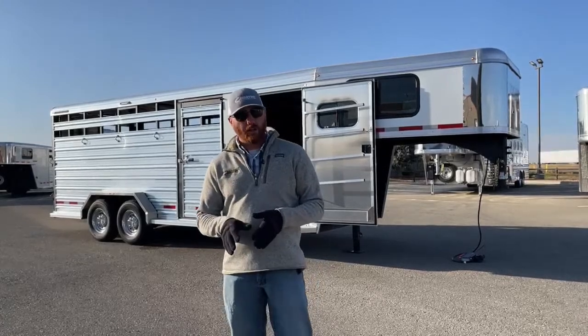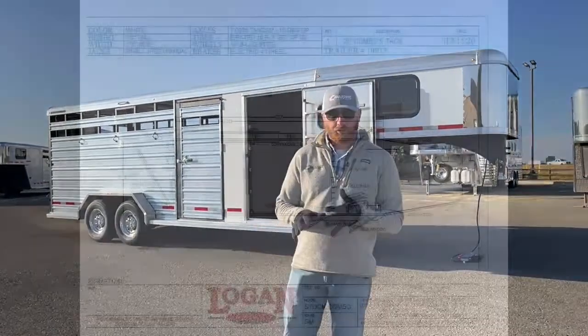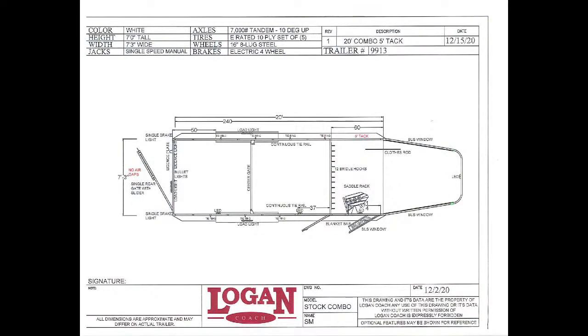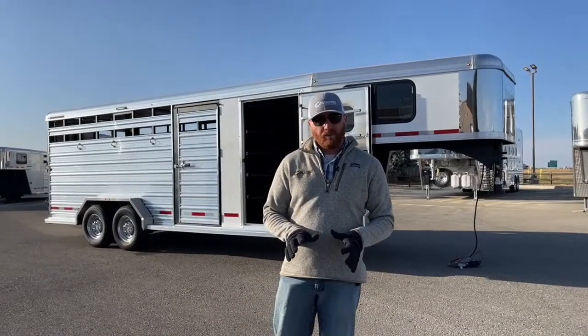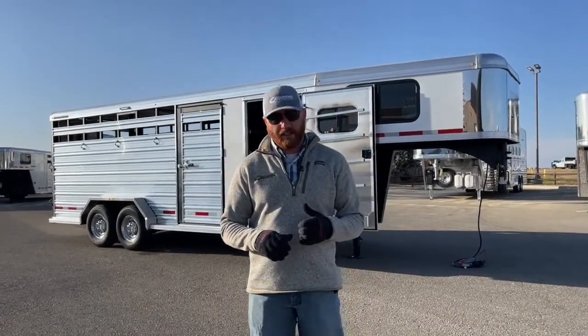Again, the 2022 Logan Stockman combo. Let's take a look at the drawing and I'll show you how this trailer is set up. We're 20 foot on the floor. We have a front dressing room with a swing-out saddle rack. These Logans are 7'3" wide — that's their standard width. You're going to have a little bit of wheel well in there, and they're 7 foot tall. Those are the standard options. This is a straight wall front tack room, which we'll show you in a second.